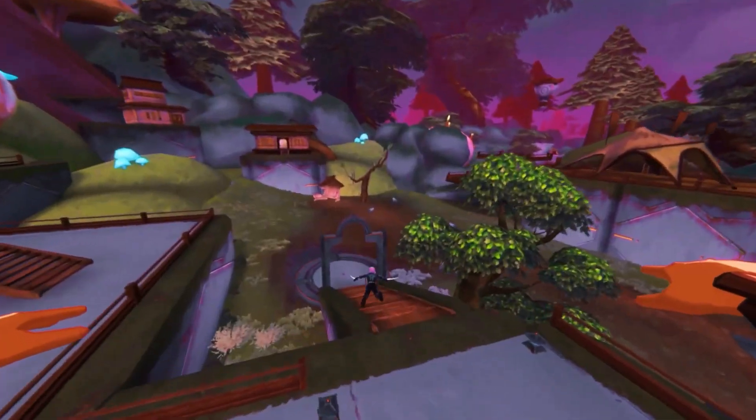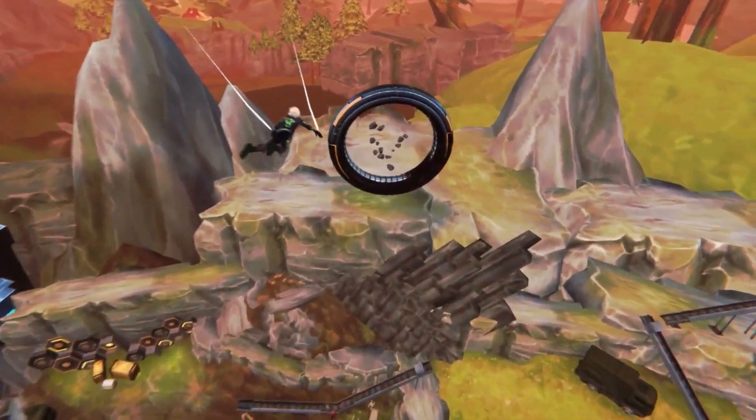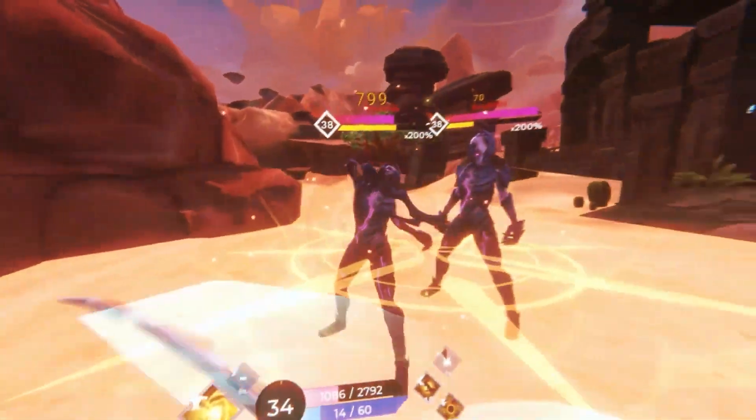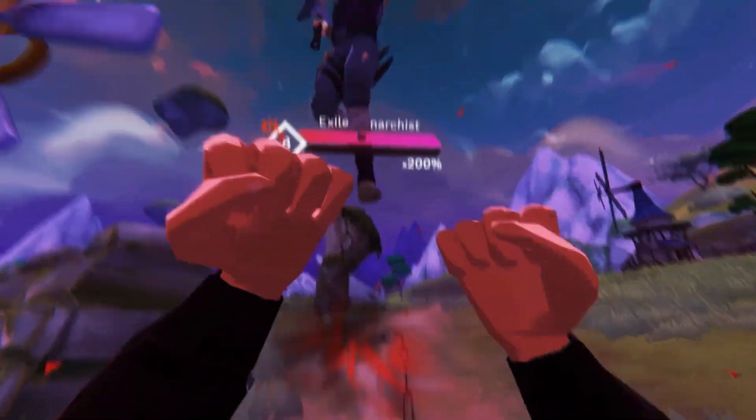Zenith is a VR MMO a lot like Sword Art Online mixed with Final Fantasy — it's gonna be one of the main games I'll be playing, and I'm very excited because today the release date was announced as January 27th. We've been waiting two years since the Kickstarter for this game to finally come out. So what do you think of these devices? What's your favorite and what are you looking forward to owning? Let me know in the comments below, feel free to subscribe, and slap that like button. Until next time, folks — never give up, peace out.